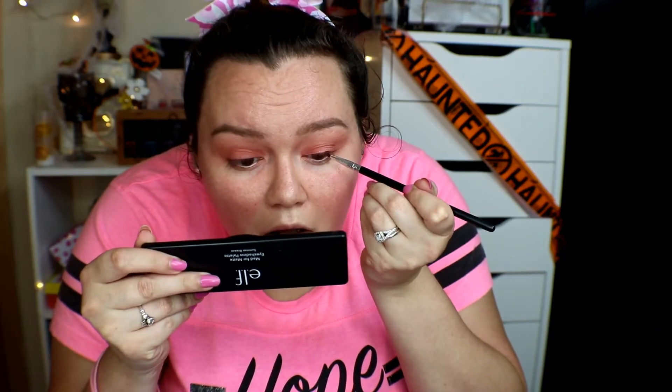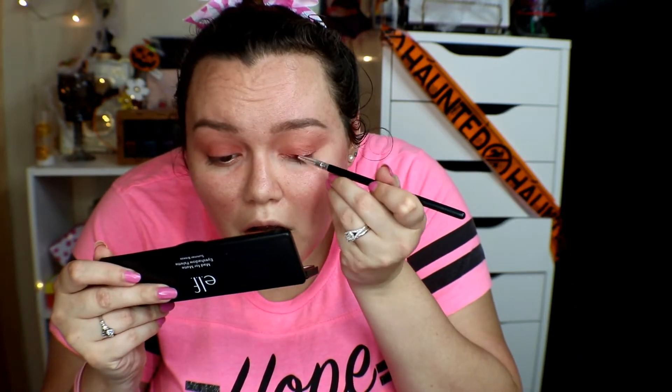I'm going to create a wing with the pink shade using my number 6 brush — the one that I always use. I'm going to spray my brush first, then take some eyeliner and place it very close to the lash line just so you can see the pink better.